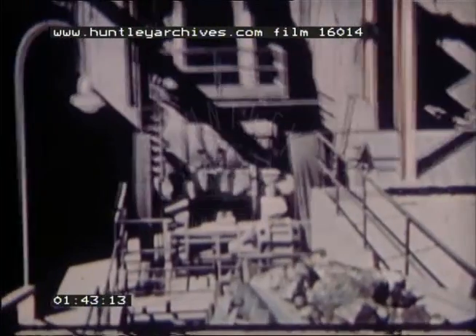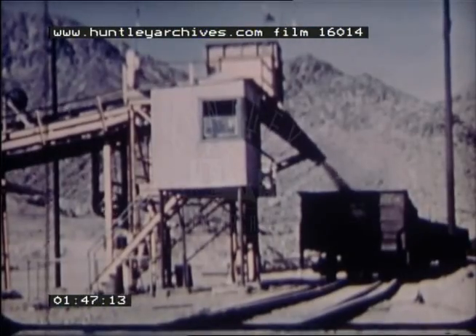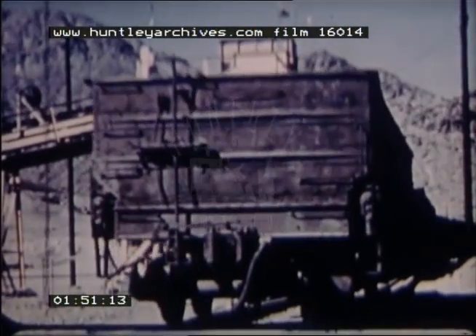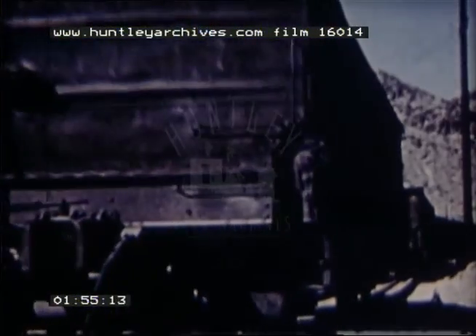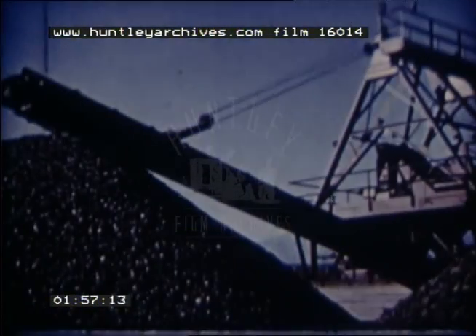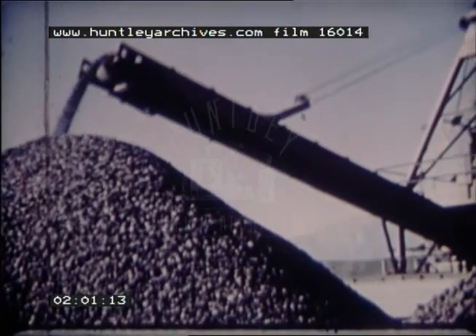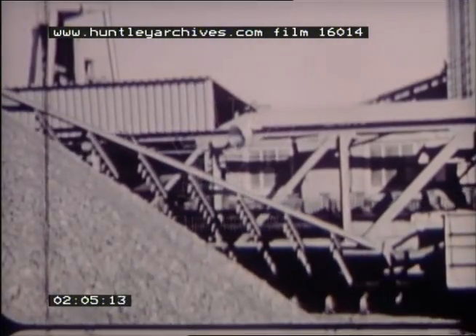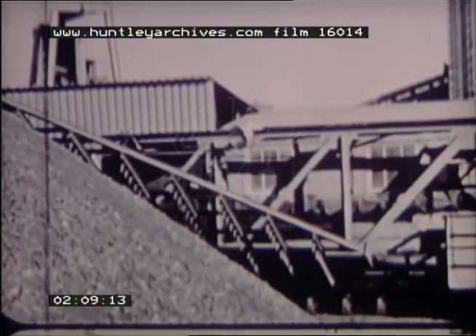A powerful jaw crusher breaks the ore to a size that can be conveniently handled, after which it is stockpiled or loaded directly into railroad cars. It takes only an overnight haul for the ore to reach the steel mill 160 miles away, one of the shortest iron ore hauls in the country. Back at the steel mill, each shipment of ore is spread evenly over long stockpiles, ensuring uniformity in analysis as the cross-section of the stockpile is removed and sent to the blast furnace.